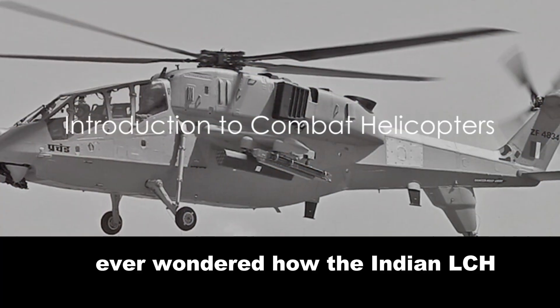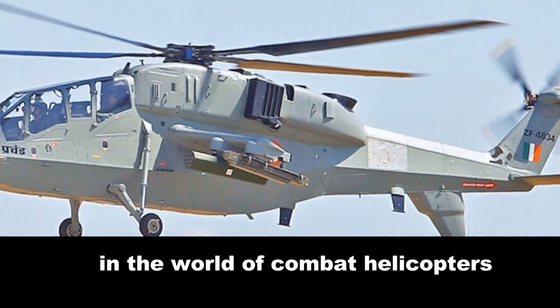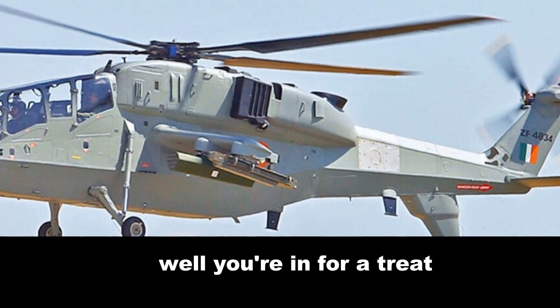Ever wondered how the Indian LCH and South Korean LAH stack up against each other in the world of combat helicopters? Well, you're in for a treat.